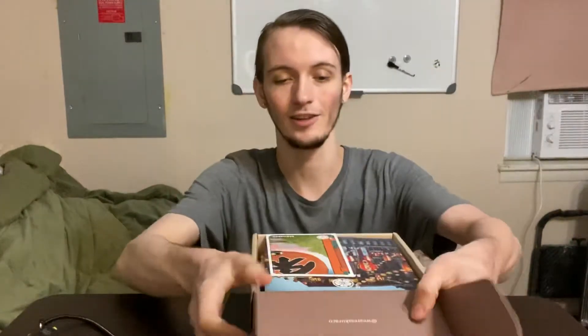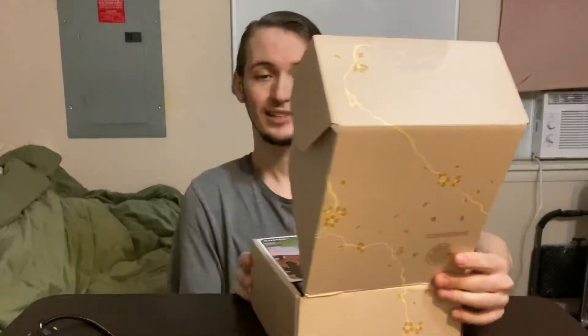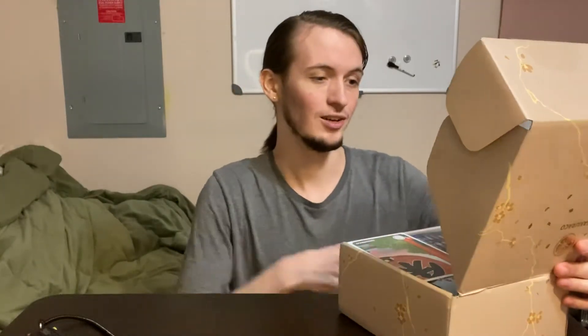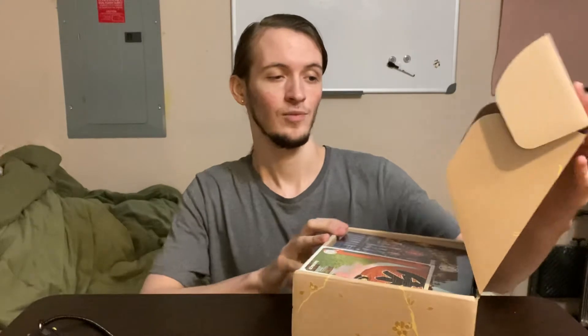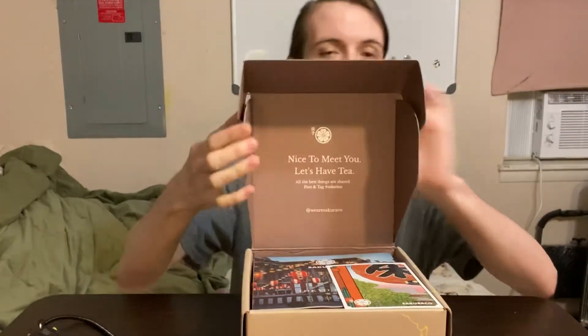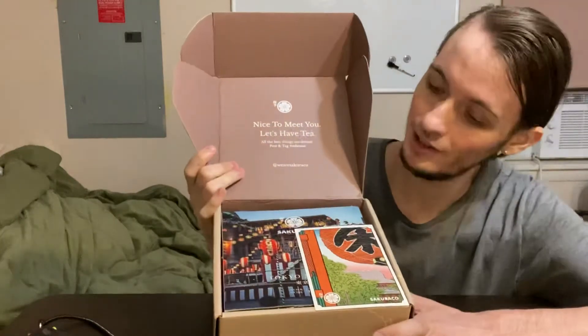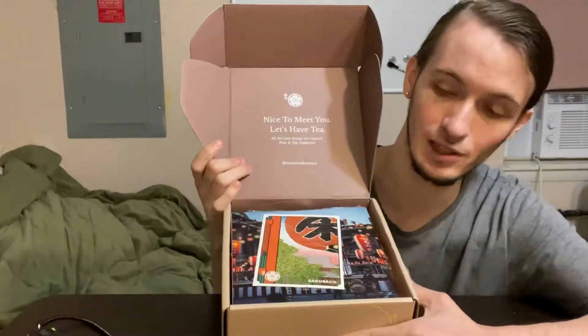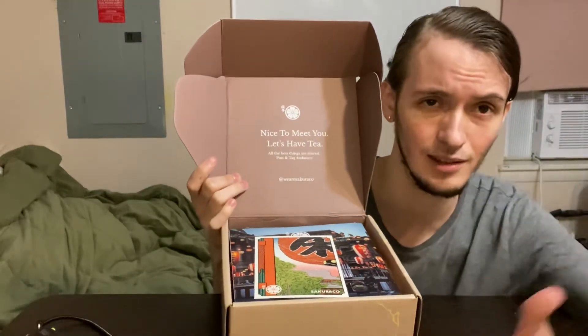Let's see what's inside. The first thing you see opening it up says, "Nice to meet you, let's have tea. All the best things are shared. Post and tag hashtag Sakura Co." Not sure how well you can see that there, but yeah, this is what you see when first opening the box. I want to say this is the September box they've got going right now.